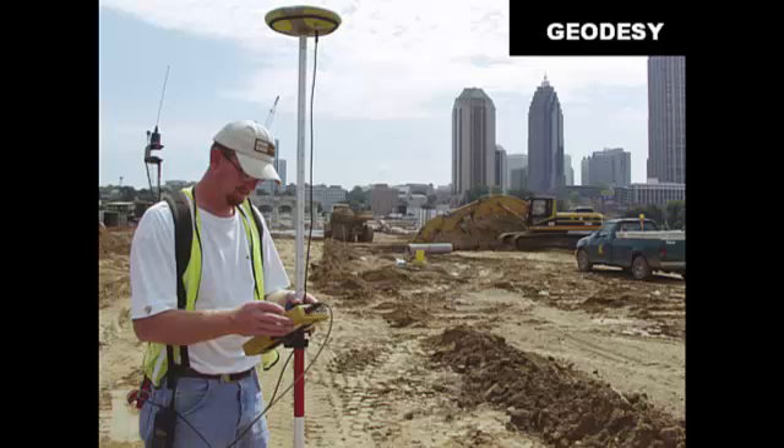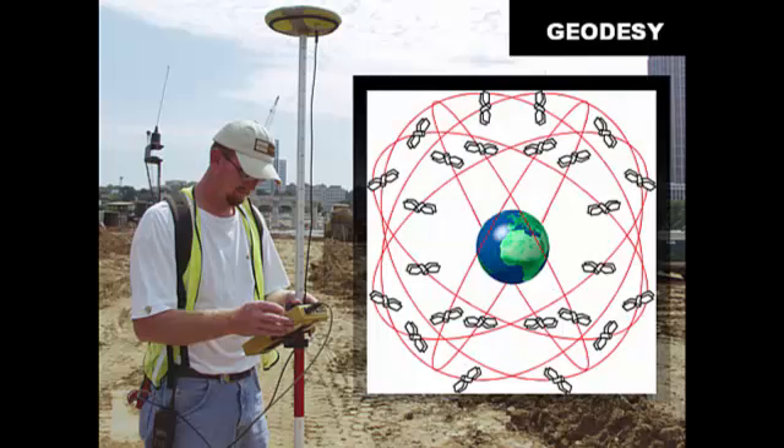Geodesy is the study of the shape of the earth, and there is much about the earth's shape that we are still learning. The earth's shape is changing for a variety of reasons, and our understanding is constantly growing. Geodesy is very dependent these days on technologies such as the global positioning system. We're dependent on our constellation of not only American but Russian, Chinese, and European satellites to help us determine positions precisely on the earth's surface.